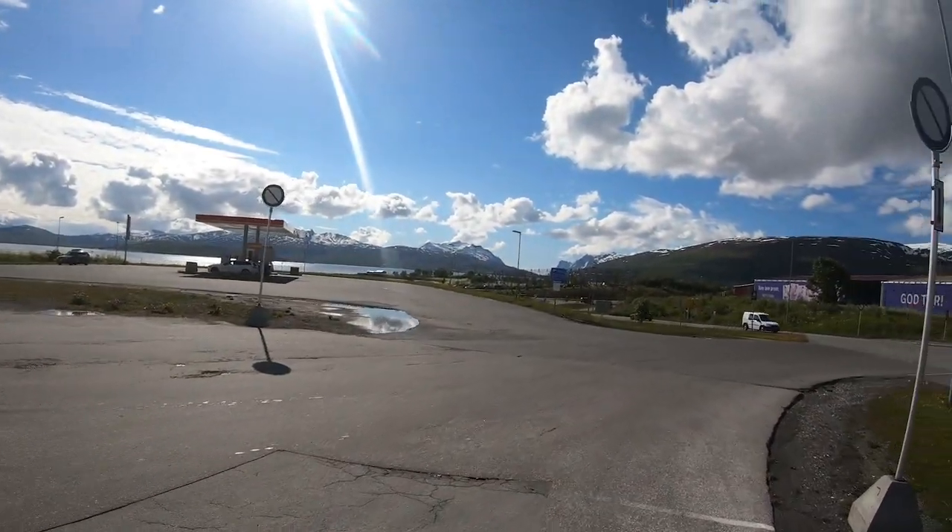I'm here at Tromsø International Airport in northern Norway. Tromsø is the most northerly city in the whole world and it is absolutely stunning — just huge mountains all around. So while I'm here in the most northerly city in the world, what else is there to do but try and find the world's most northerly Burger King? There is one just around the corner from here that holds the record as the most northerly Burger King in the whole world. Let's go and check it out.